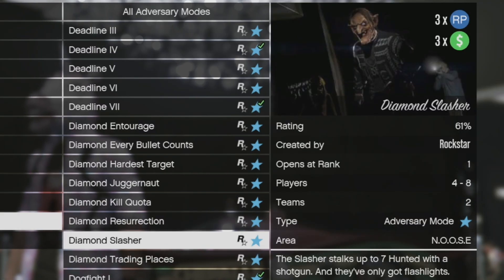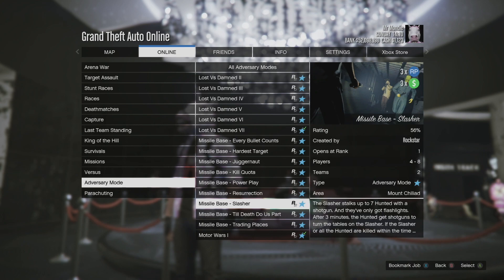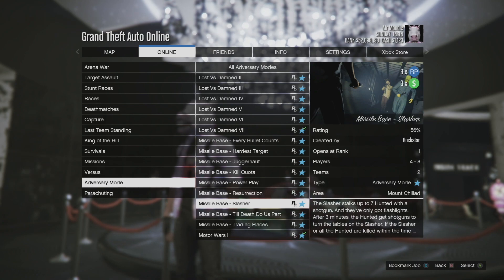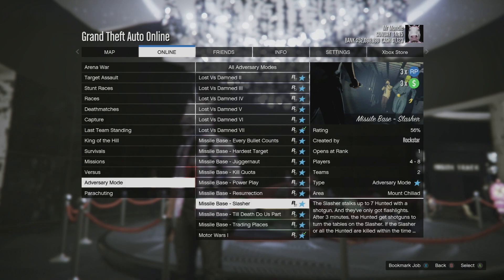We also have three times money in RP on Bunker Slasher Adversary Mode, the Diamond Slasher Adversary Mode, and the Missile Based Slasher Adversary Mode. So those three specific ones are three times money in RP this week, which aren't bad. They're a lot of fun to play, especially with friends, so definitely recommend playing those this week. They're pretty spooky, so have fun doing that.